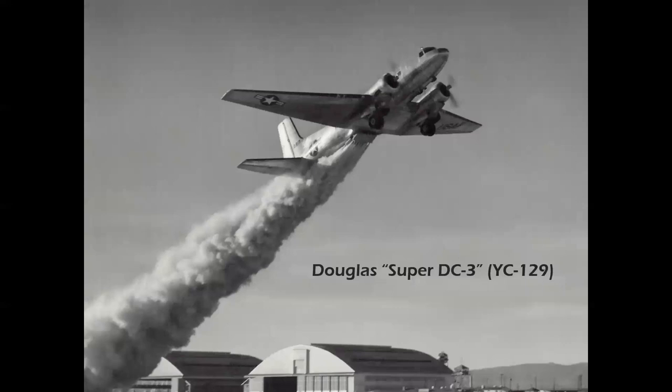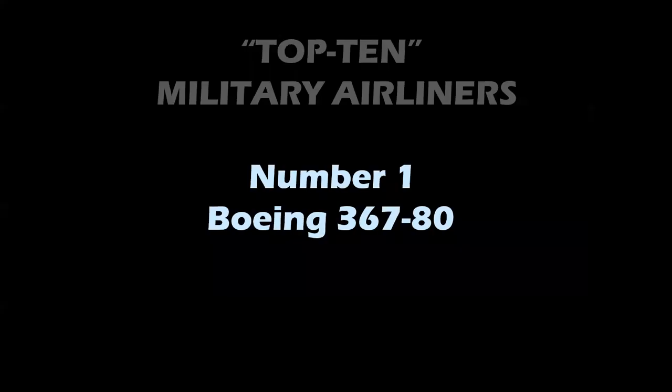Later, the Douglas Super DC-3 was developed in the late 1940s and early 1950s, adapted by the Air Force as the YC-129 — seen here making a test JATO takeoff at Edwards Air Force Base. It wasn't very successful for the Air Force, but the Marines adapted it as the R4D and the airplane went on to serve into the war in Southeast Asia.